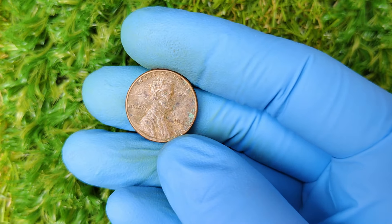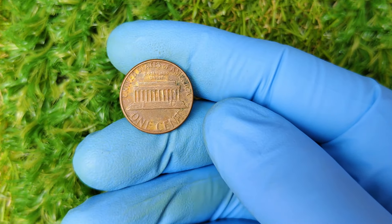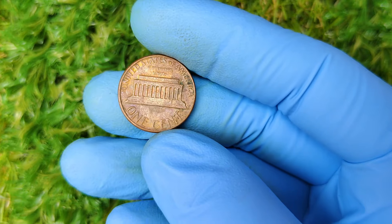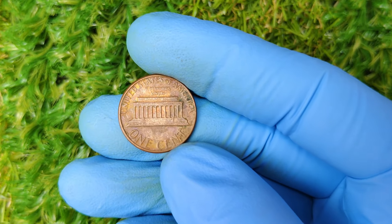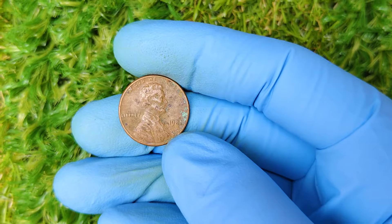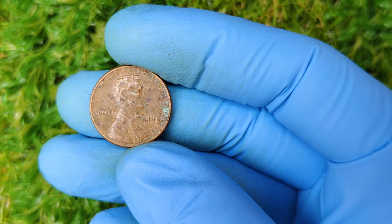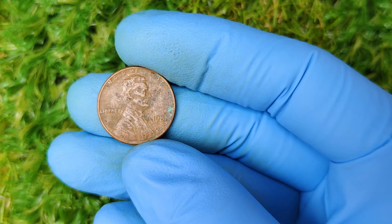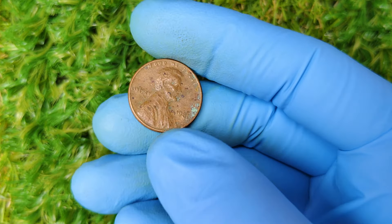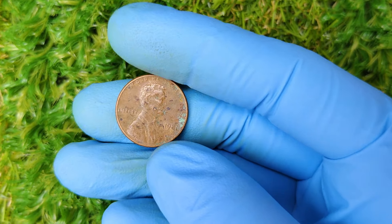The million-dollar question — literally — is how much this coin is worth right now. As of today, the highest recorded sale for a 1981 no-mint mark Lincoln cent in mint condition was $1.3 million. However, most coins in slightly lower grades still sell for impressive sums, often in the tens of thousands or hundreds of thousands, depending on their condition. Prices can vary widely, so if you're lucky enough to have one of these in your collection, you could be sitting on a small fortune. Could you have a 1981 no-mint mark Lincoln penny in your loose change? The odds are slim, but stranger things have happened.